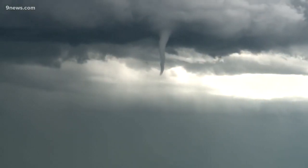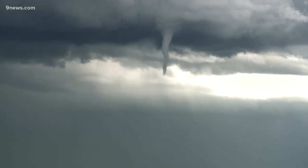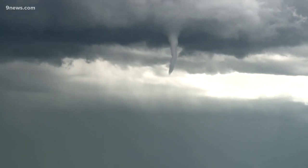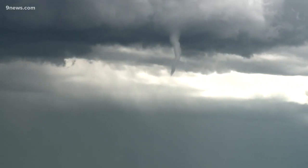This funnel cloud dropped out of a storm just east of Aurora Reservoir Monday afternoon. It took some weather ingredients coming together at just the right time and place to happen.